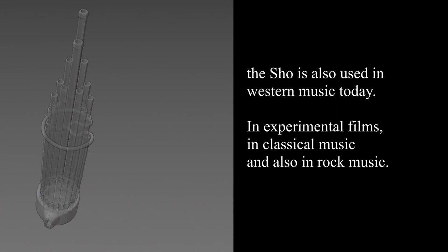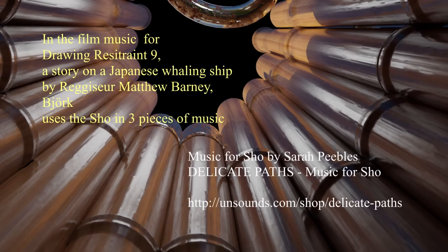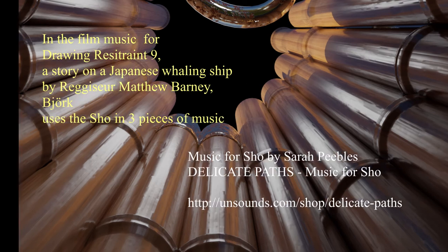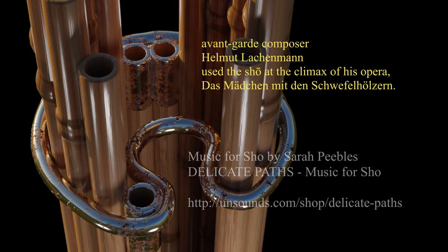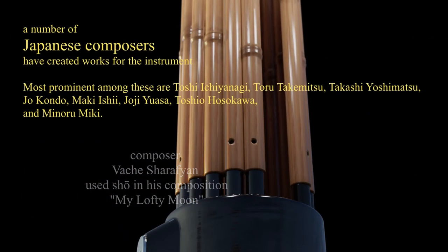The Shō is also used in Western music — from the music of Björk, from Sarah Peebles, from the avant-garde composer Helmut Lachenmann, from the composer Toshio Hosokawa, and from a number of Japanese composers.